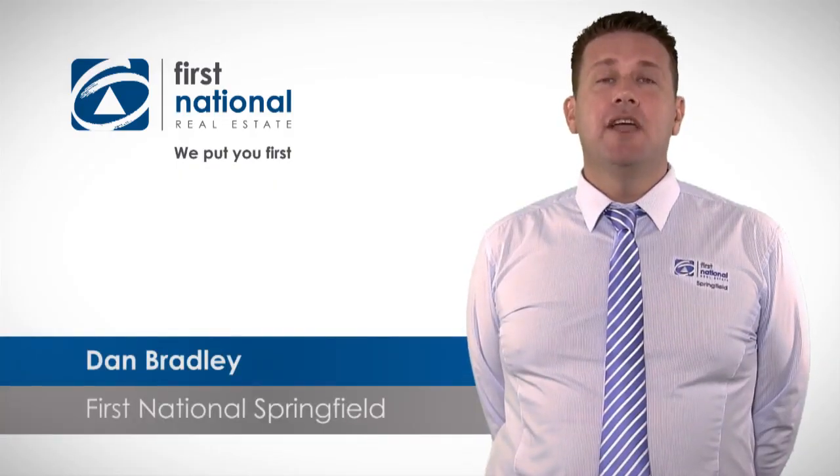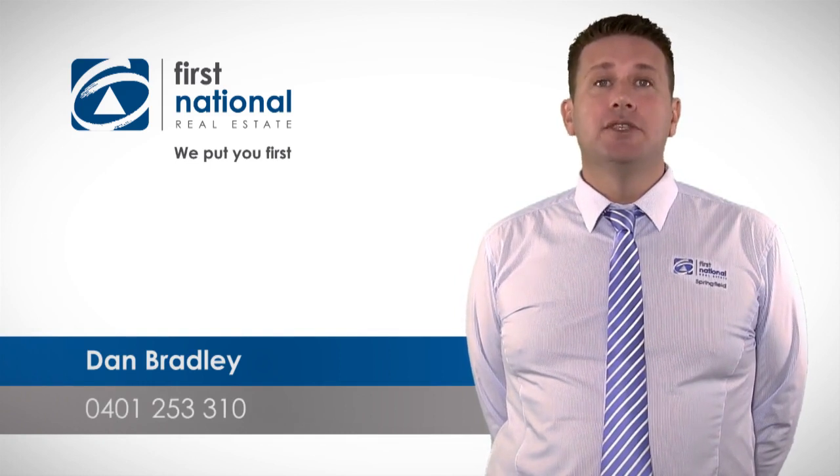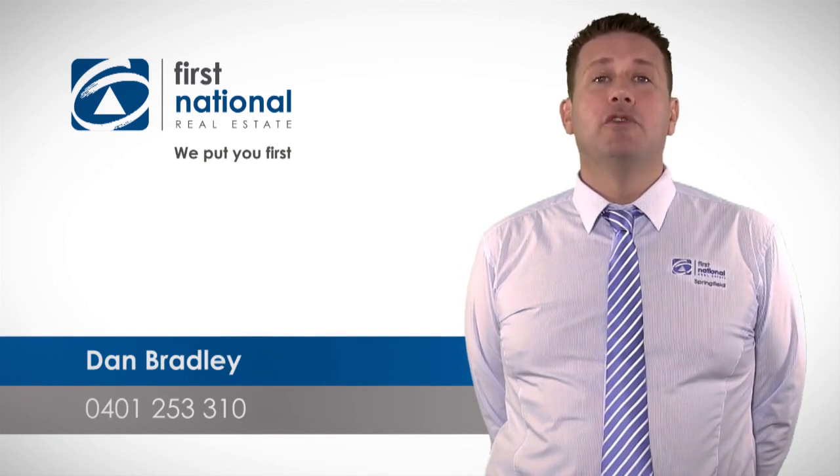Hi, thanks for viewing the property. If you have any questions about this property or any other we might have, don't hesitate to call me on 0401 253 310. I look forward to hearing from you. Thank you.